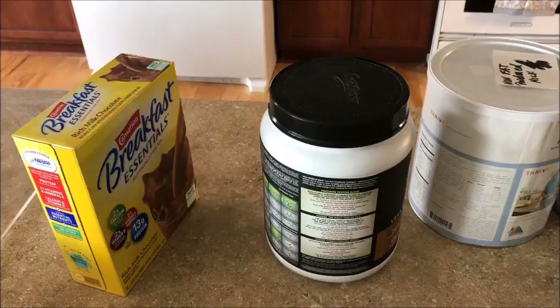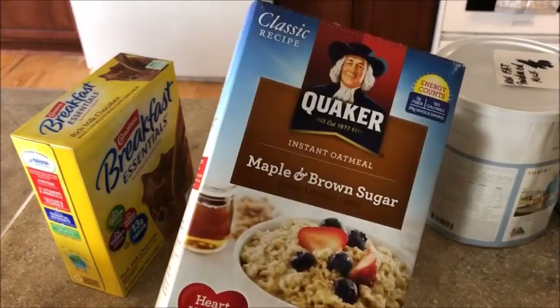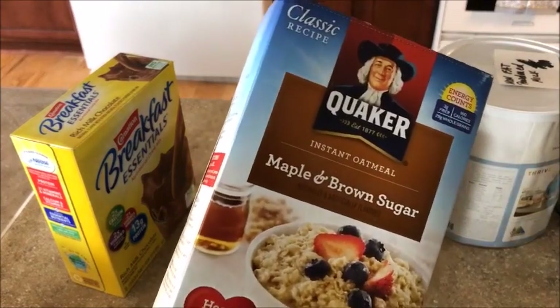Eight years ago I decided that even with coupons, cereal was not a sustainable breakfast food. I was hooked on the Raisin Bran Crunch and Honey Nut Cheerios - it took me three weeks of torture to eat alternative things for breakfast. If you have kids and you couldn't get milk or find cereal, it's something important to think about.